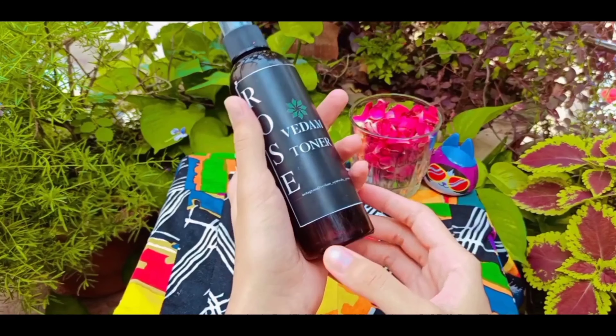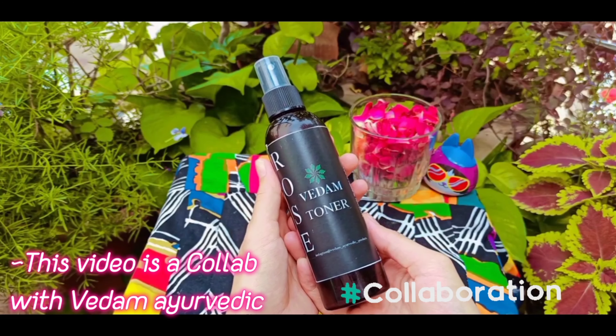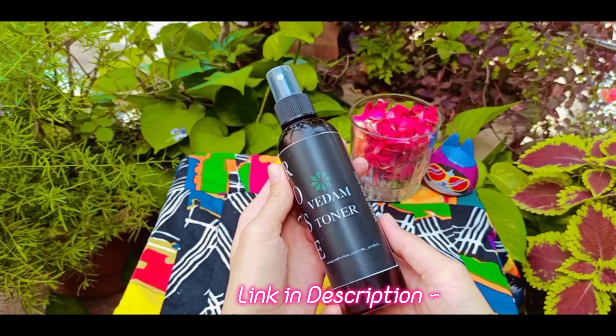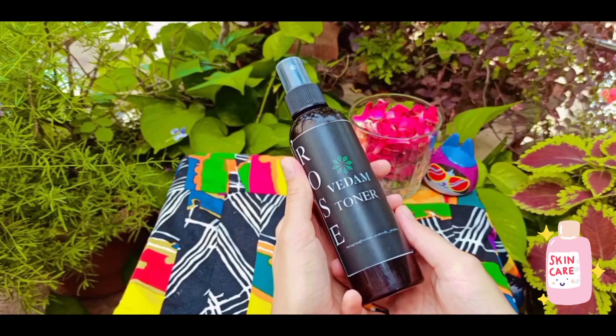Before we proceed further, I want to tell you that this video is in collaboration with Vedam Ayurvedic. Make sure to check their products — the link is in the description. They offer the best organic and natural products within your budget.